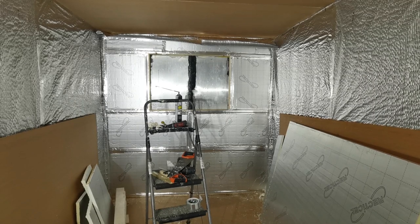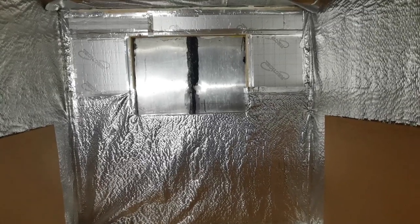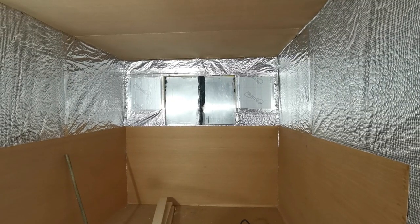This is how Daisy looked last time you saw her. We had put up the vapor barrier and we've put ply on the lower half of the walls. We've installed the plywood around the walls on the lower section, and now we're going to add the tongue and groove to the upper section.